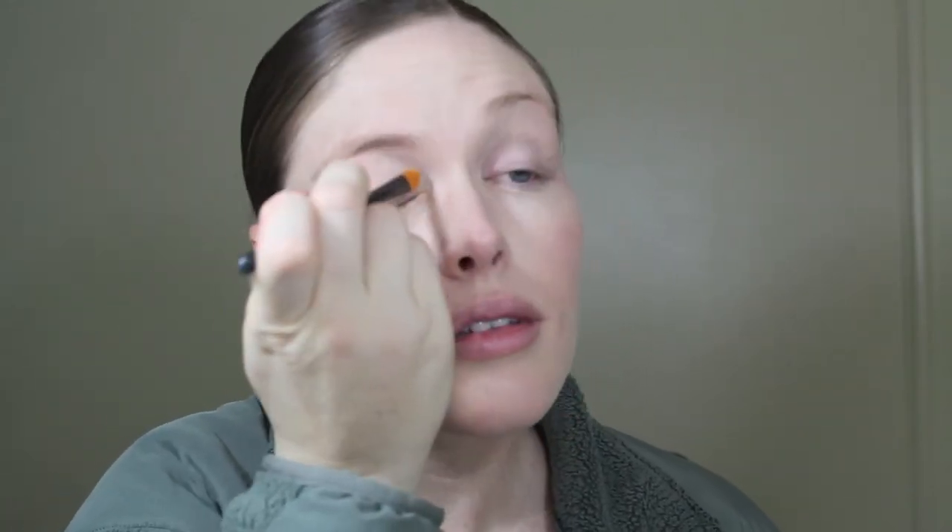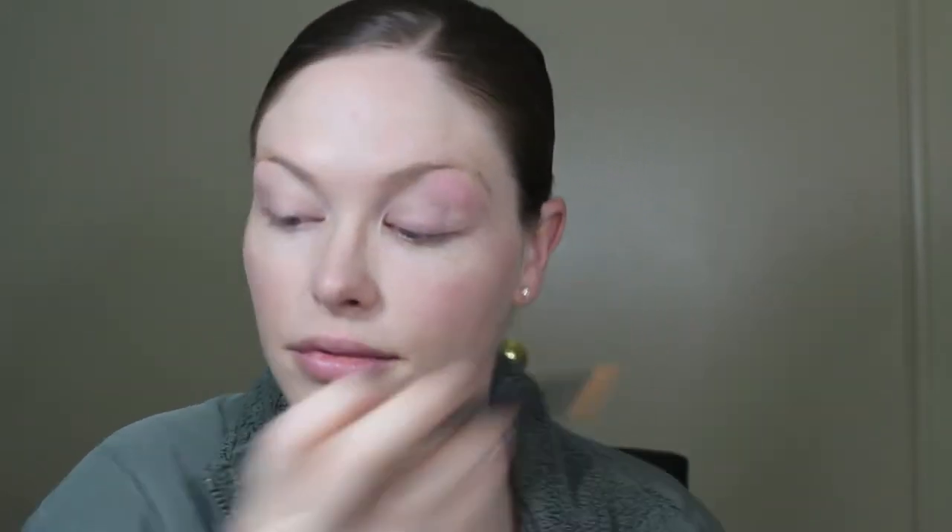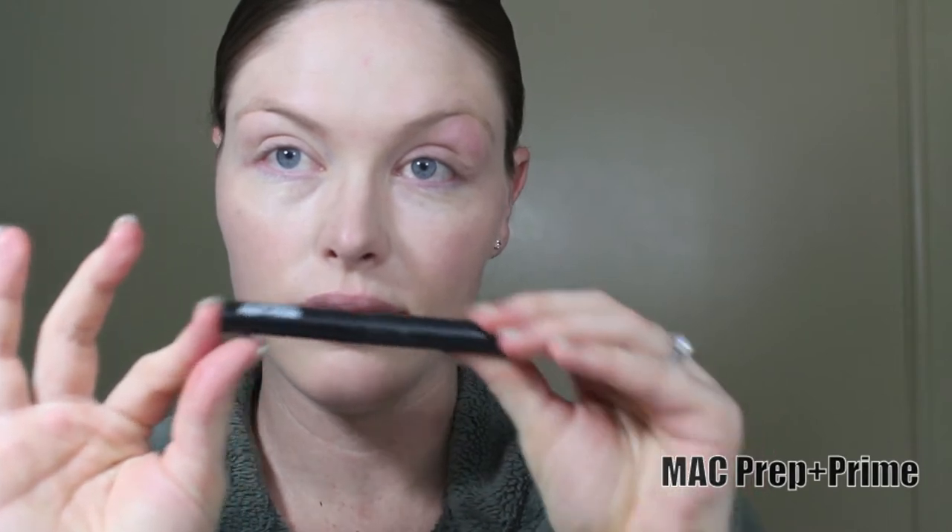I then use a primer and concealer on my eyes so that when I apply my eye makeup, it stays for a longer period of time. I also like to use a primer for my lips at the beginning, just so my lipstick stays on longer as well.